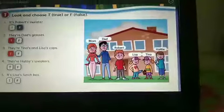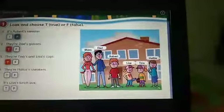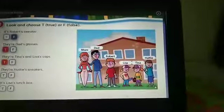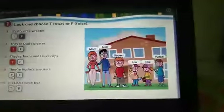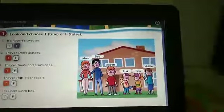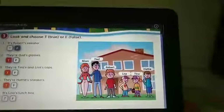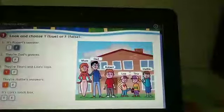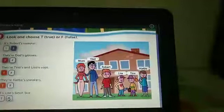Number 4. They are Hattie's sneakers. Hattie, kita lihat — Hattie di sini pakai sepatu, atau pakai sandal? Dia pakai sepatu. So we have to choose true. And then number 5. It's Lisa's lunch box. Kita lihat — Lisa bawa apa di sini? Dia bawa botol minum. Siapa yang bawa kotak makan siang? Tina. So the answer is false. Good.